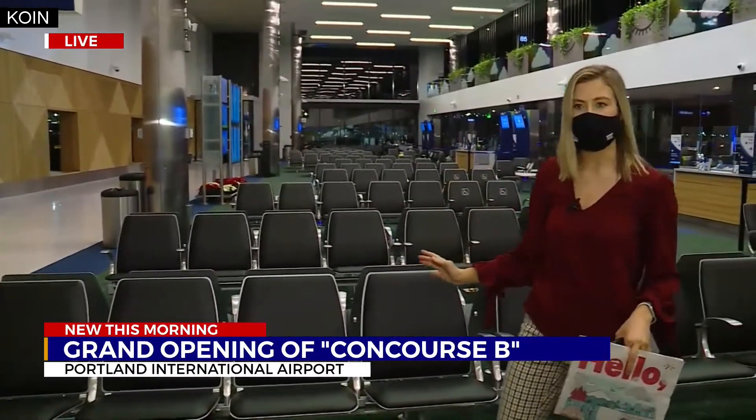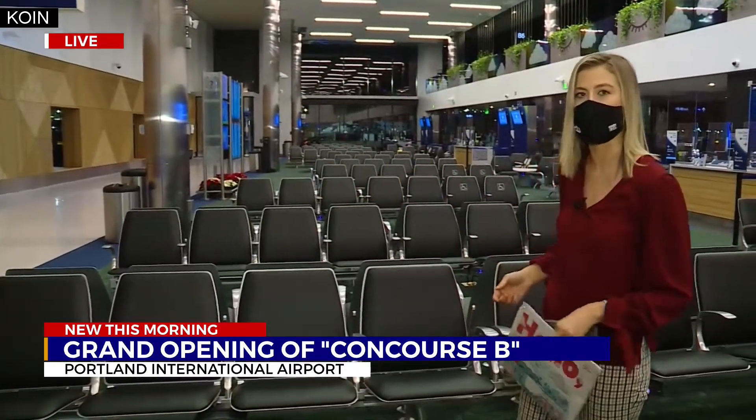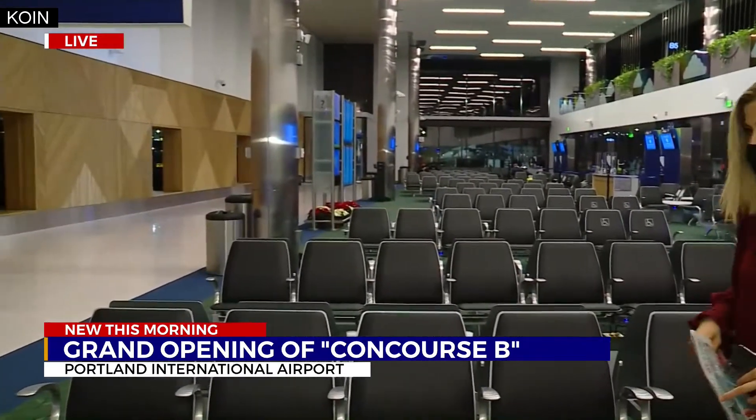It's beautiful and it's new, but it looks similar to what you would imagine an airport concourse looks like — but it smells brand new. That's the one thing I can tell you. It smells like a model home.